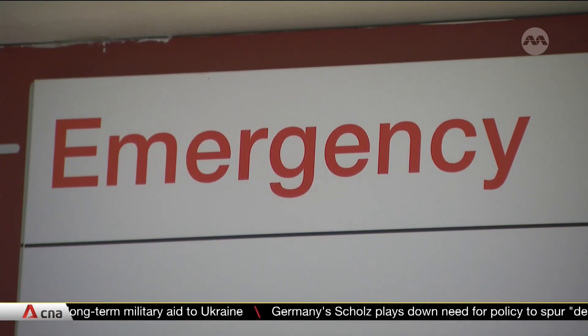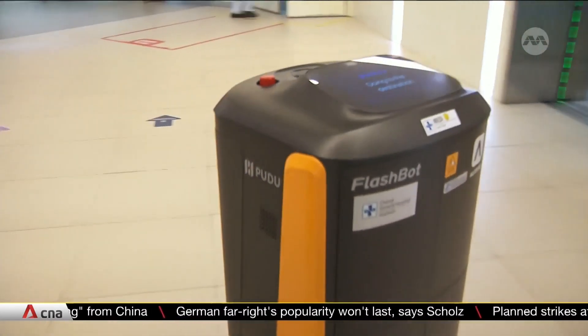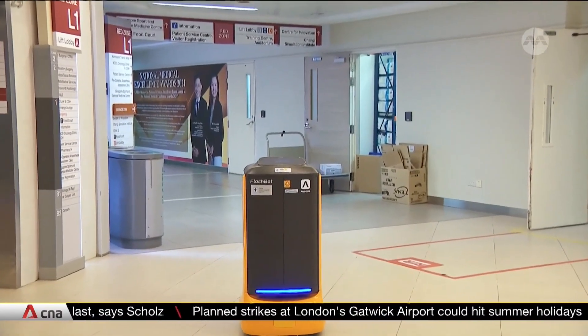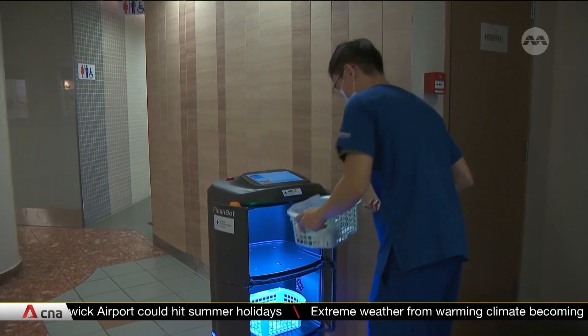One of the challenges is that the ED is a complex and crowded environment, so there's a need to always fine-tune and refine the roadmap for robots to better navigate to the correct destination. The robotic trial is expected to end in August, after which CGH is looking to deploy the robots for more tasks or even mobilise the machines elsewhere in the hospital.